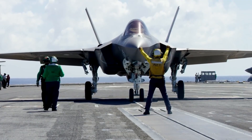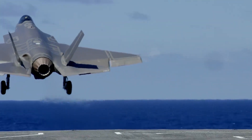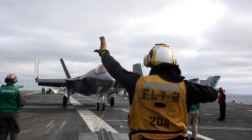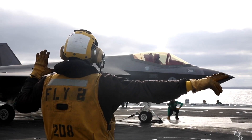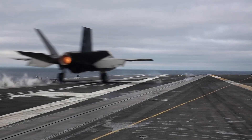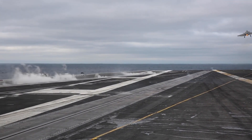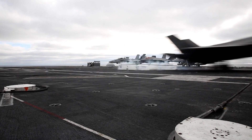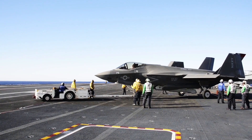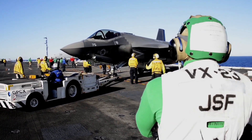The F-35C is optimized for a variety of missions, including strike operations, electronic warfare, and intelligence, surveillance, and reconnaissance. Its advanced sensors and network capabilities provide unparalleled situational awareness — not just to the pilot, but to the entire strike group. This ability to gather and share data in real-time enhances the effectiveness of the Navy's operations across all domains.